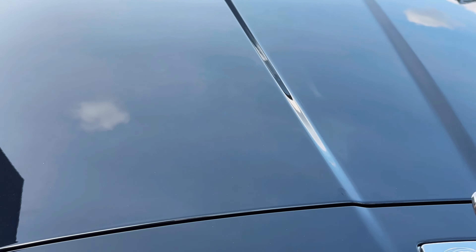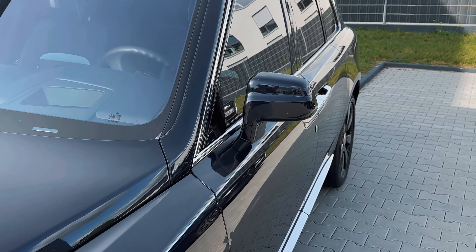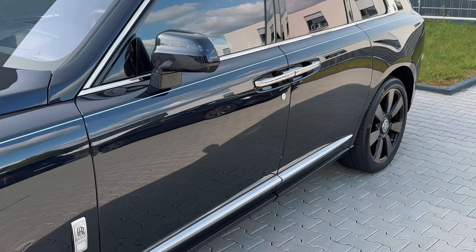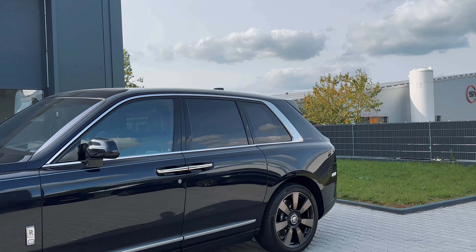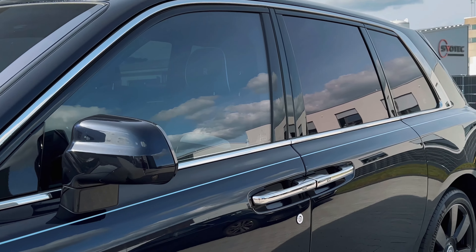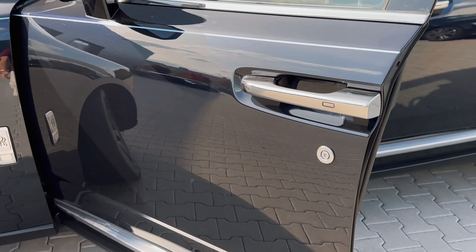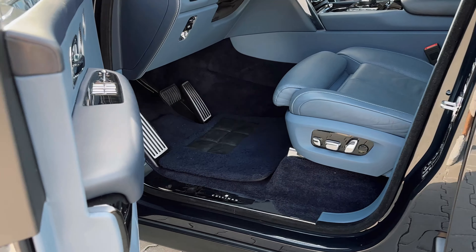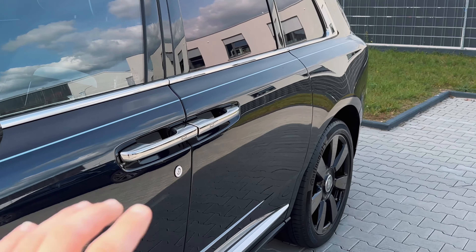Moving on to the side of this marvelous Cullinan — as you can see, we have chrome down the windows, the door handle is chrome, underneath is chrome. A lot of chrome on this non-Black Badge Cullinan, but I think it suits this car a lot. It's a Rolls-Royce at the end of the day. Check out these door handles — you open the door like a normal person. But if you have to shut it, you press this button and the door will close automatically.